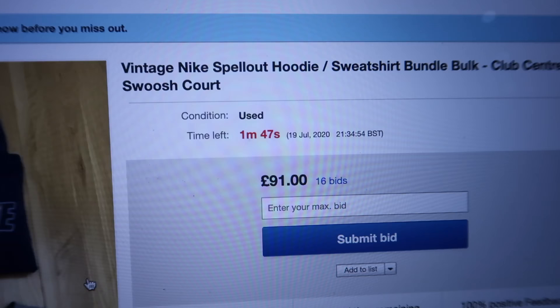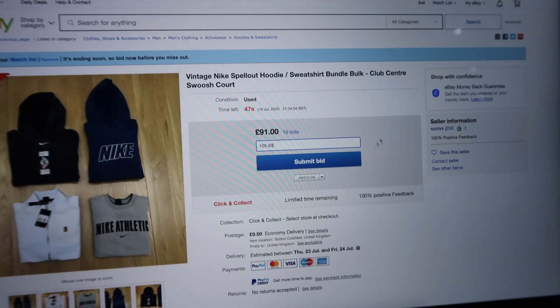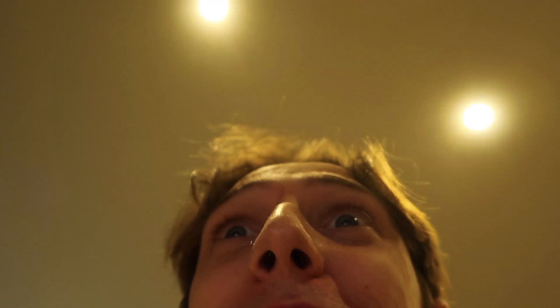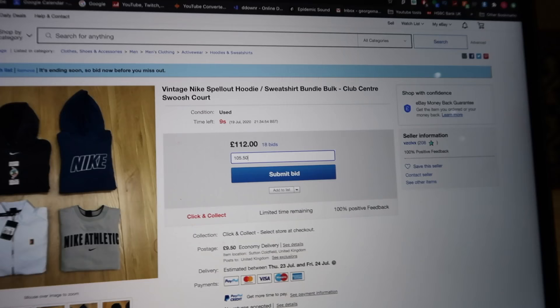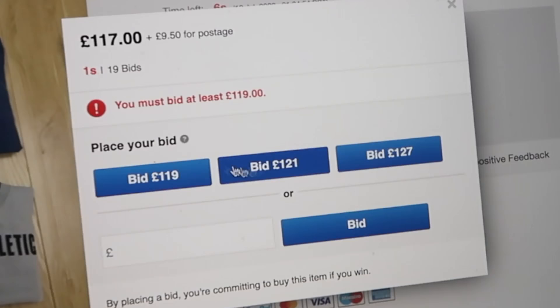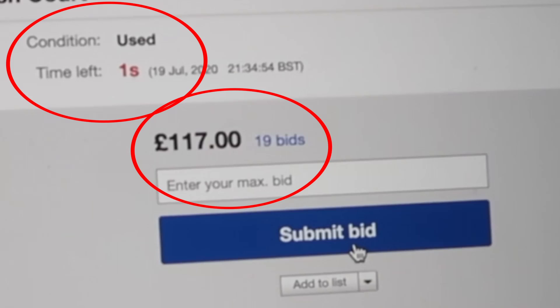With less than two minutes remaining and the current bid at £91, I entered a bid of £105 and waited until 15 seconds left. The price jumped — 103, 112, 115. I placed my bid at 119, but someone got theirs in just before me. I missed out by £2. Back to searching.